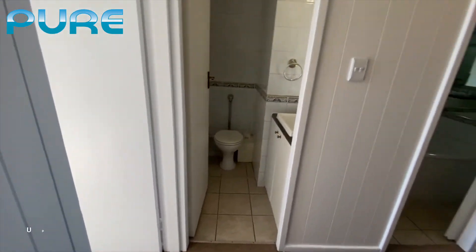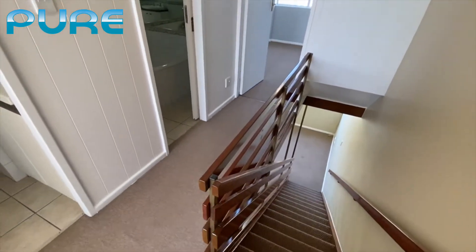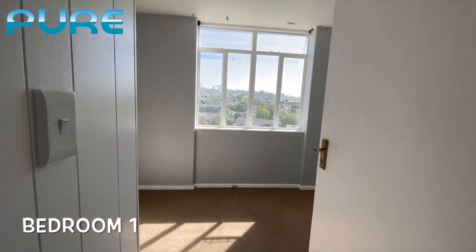As we pan to the right hand side you'll see the little hallway down to the bedrooms and the bathrooms. But as we go up and to the left, you'll see this is the first of the two bedrooms.